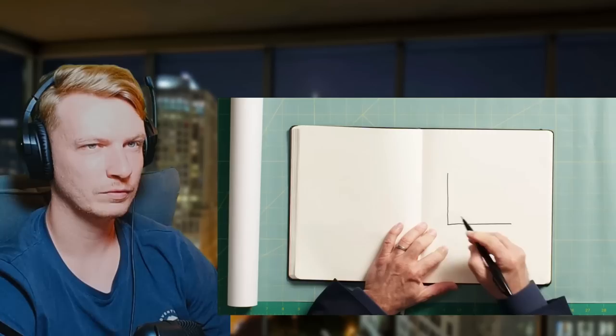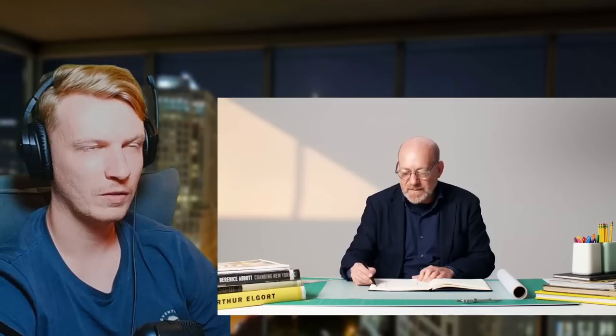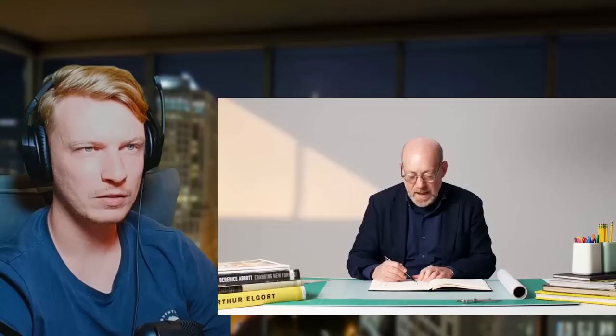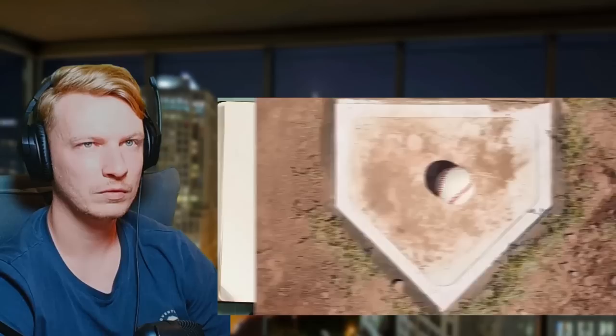The thing about a baseball field is there's very little that is prescribed other than the distance between the bases and the distance from home plate to the pitcher's mound. A baseball field is called a diamond because it's basically a square turned at 45 degrees, with 90 feet between bases — first, second, third, and home plate. The prescribed distance to the pitcher's mound is 60 feet 6 inches to the center of the circle. Beyond those bases, the outfield can be whatever dimension is needed to fit into the city grid.